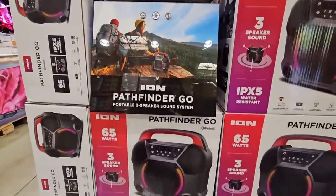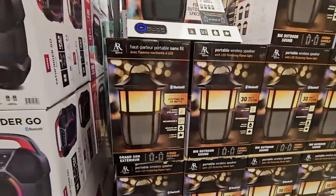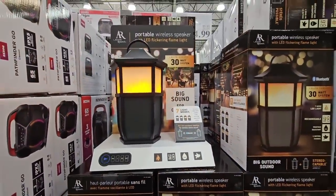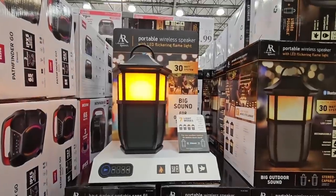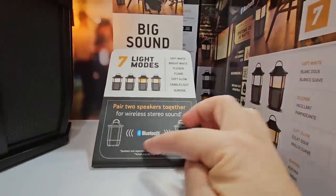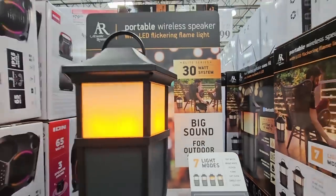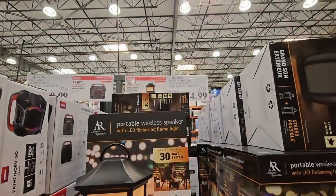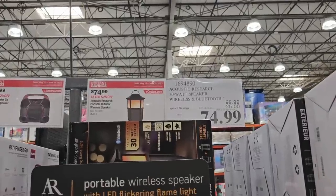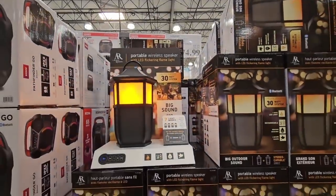But there's another one right next to it, so it really depends on what you're looking for. Are you looking for one to take with you to the beach or fun events, or are you looking for a little ambience? This one has a really nice sound — seven light modes. You can also get a couple of them so they will work together, and this is really pretty. You charge it up and you have that faux flame lighting. About $25 savings — $74.99.